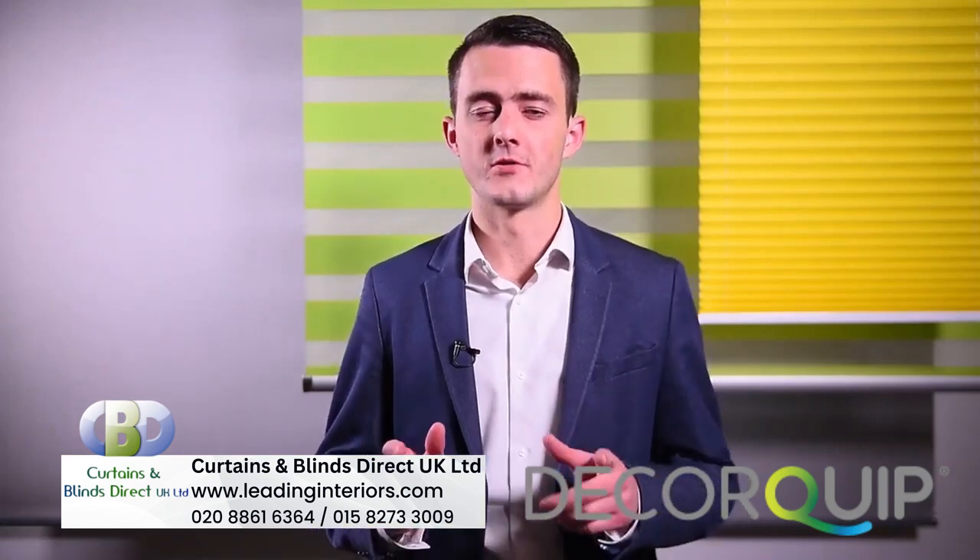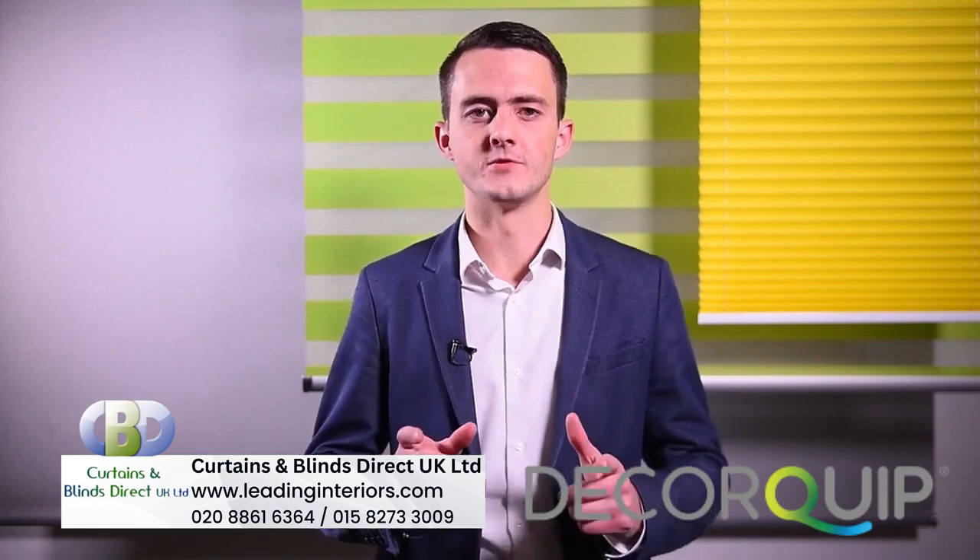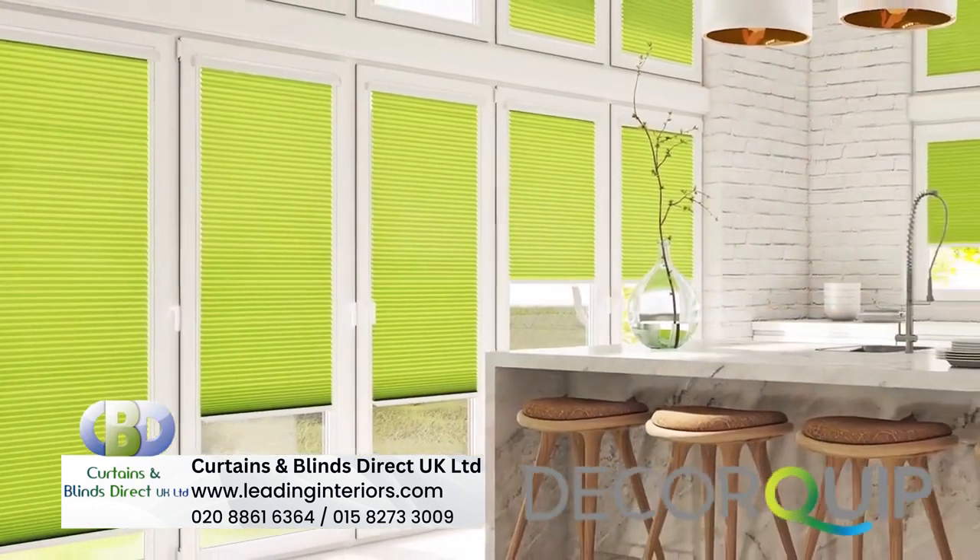Finally, there is also Hive Micro to consider. Working with the Intu system, it's a slimline option for compact spaces, small windows, and bi-fold doors.